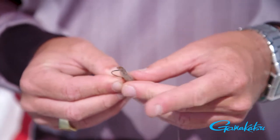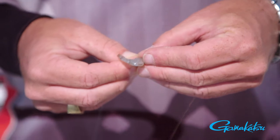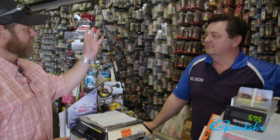We're using prawns for bait because bream do love to eat prawns, and the Gamakatsu Shiner is a perfect way to present them in a natural and realistic way. The best way to find where the bream holes are is to ask at the local tackle store or bait shop.